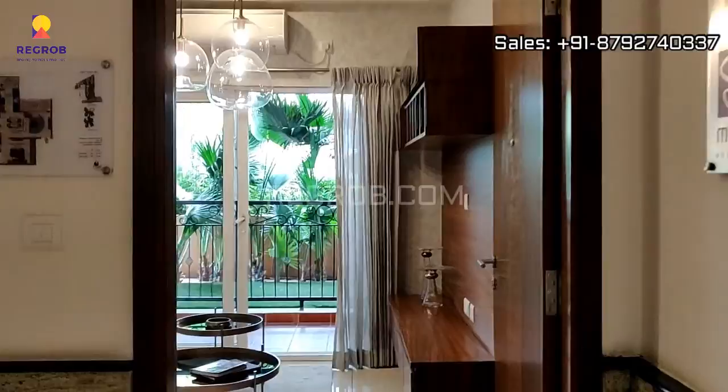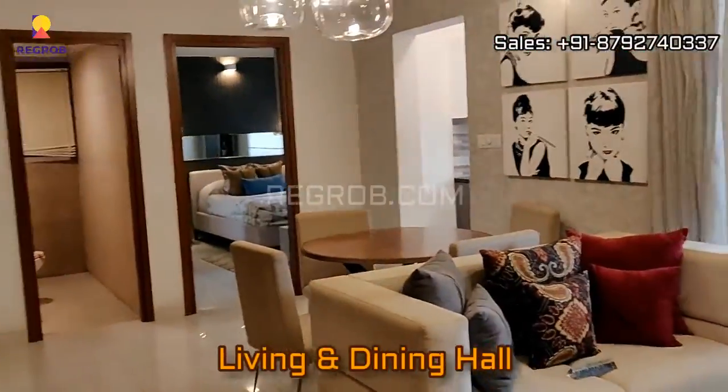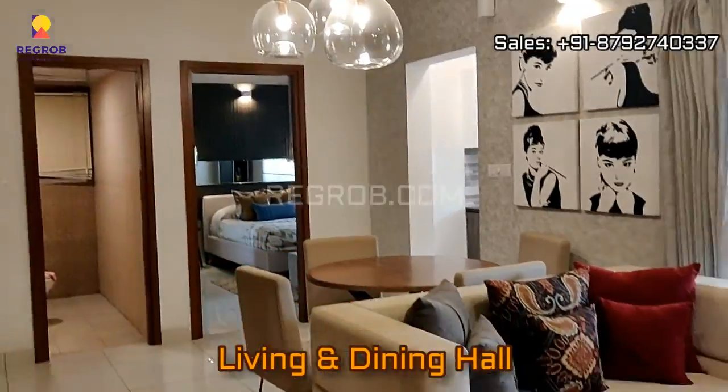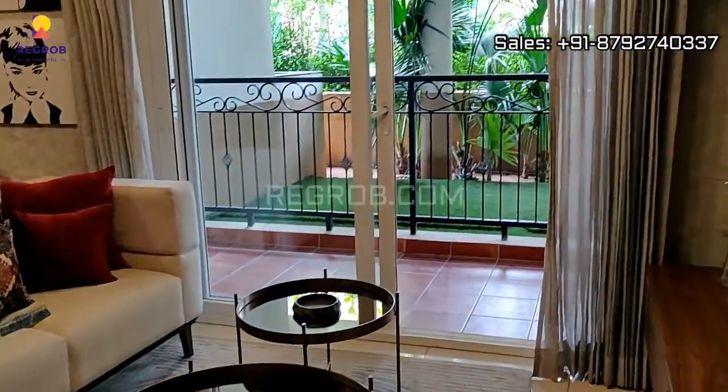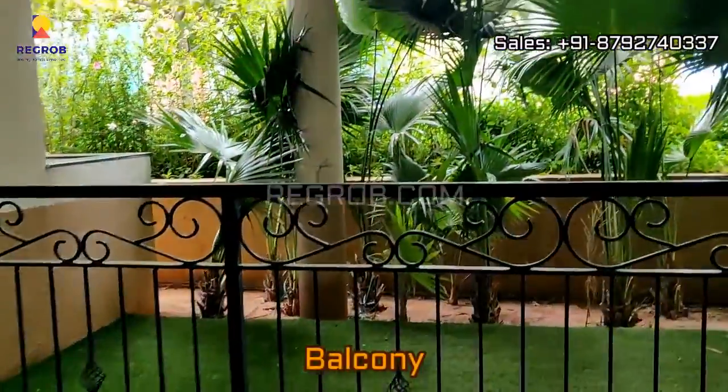This is the entrance of the flat and here we have the living cum dining hall designed with an attached balcony.